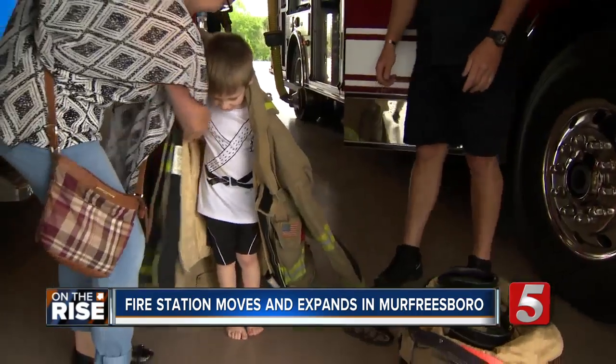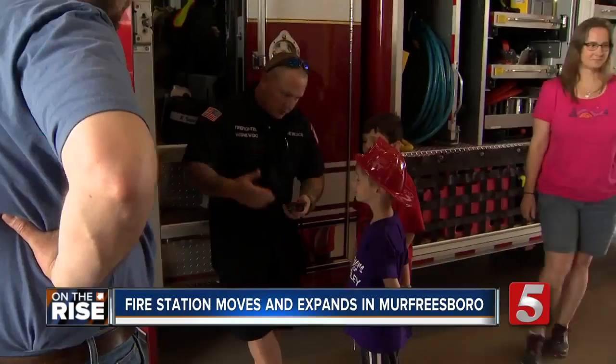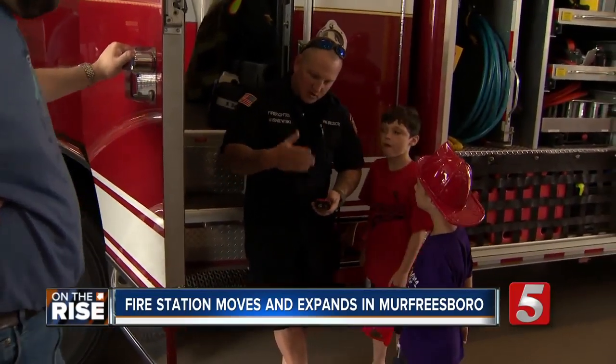Their goal is to make sure citizens are safer than they were before — always here for the public. In Murfreesboro, Alexandra Cohen, News Channel 5. The fire hall also has an education room where firefighters can teach kids about fire safety, and it also has a refurbished 1892 steam engine inside.